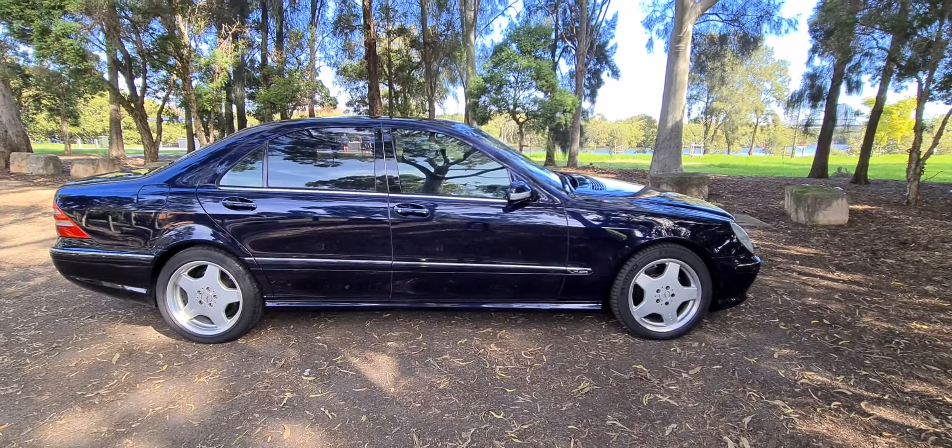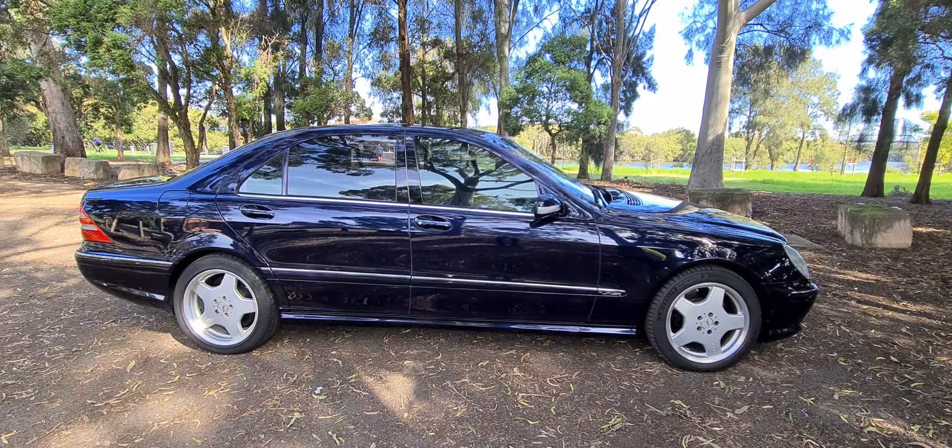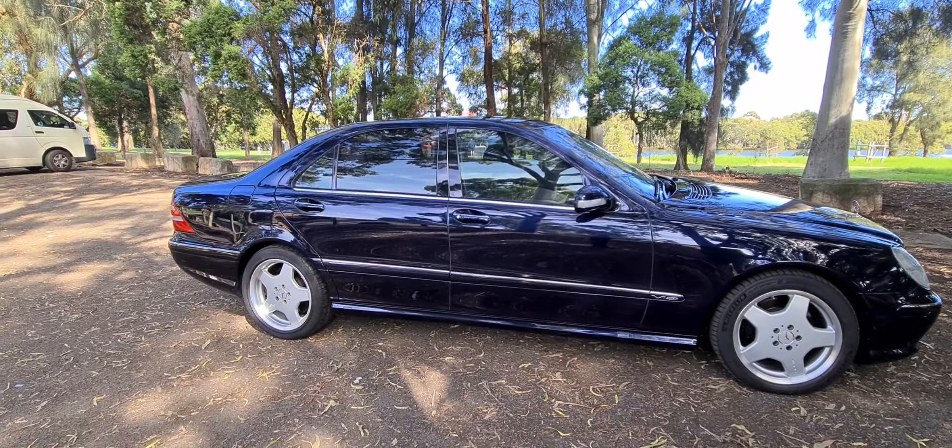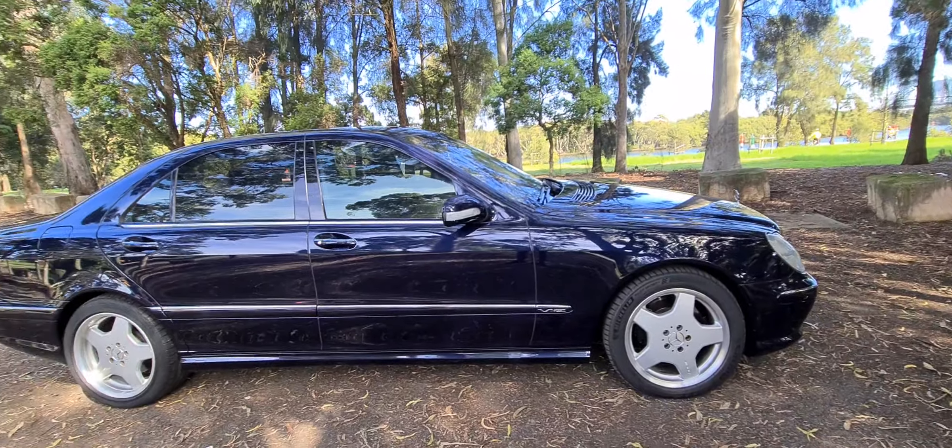Good morning, ladies and gentlemen. What a beautiful morning it is here in Rydalmere. A 2002 Mercedes-Benz S600 long wheelbase V12 is the absolute pinnacle of Mercedes-Benz.